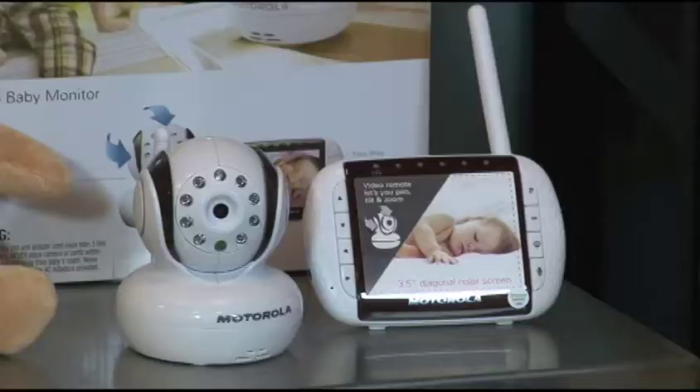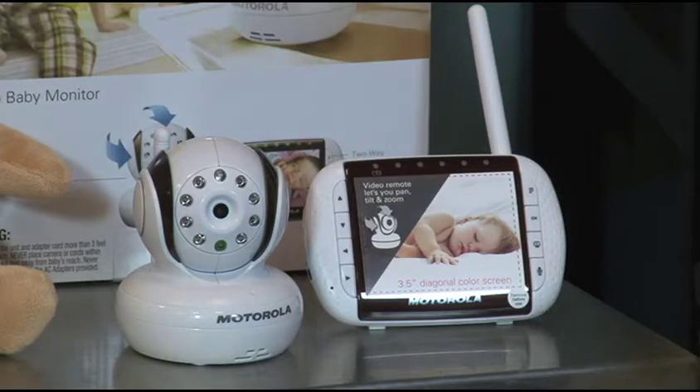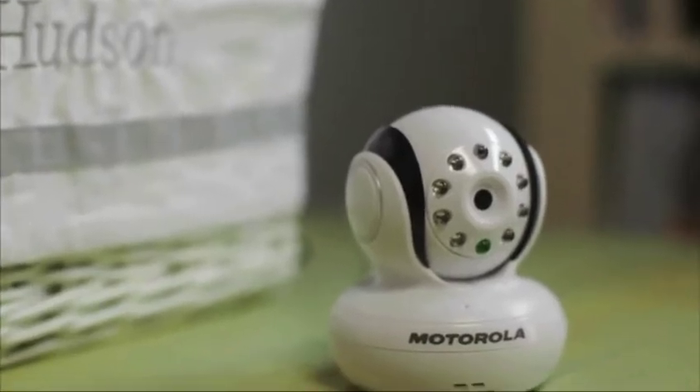Hi moms, I'm Jessica Denae from Hot Moms Club and I have some great gift ideas this season for expecting parents. First of all, I have the Motorola — this is the MVP 36 and this is the top-of-the-line video monitor. It has a three and a half inch LCD color screen.